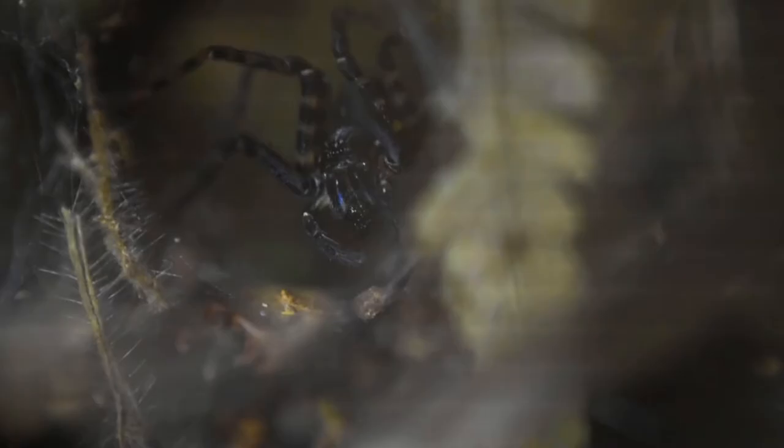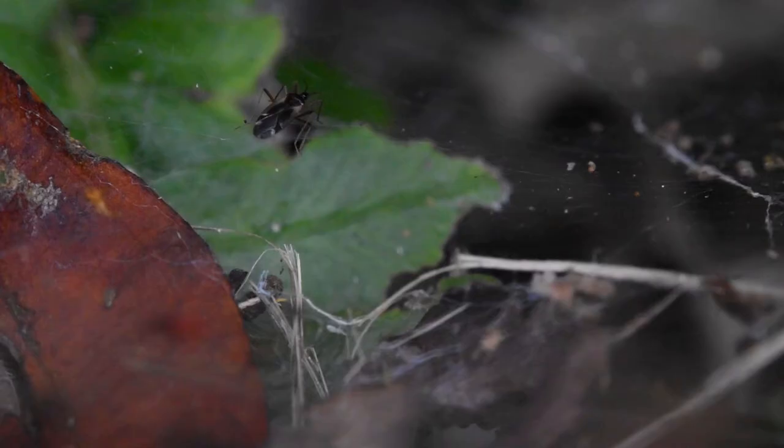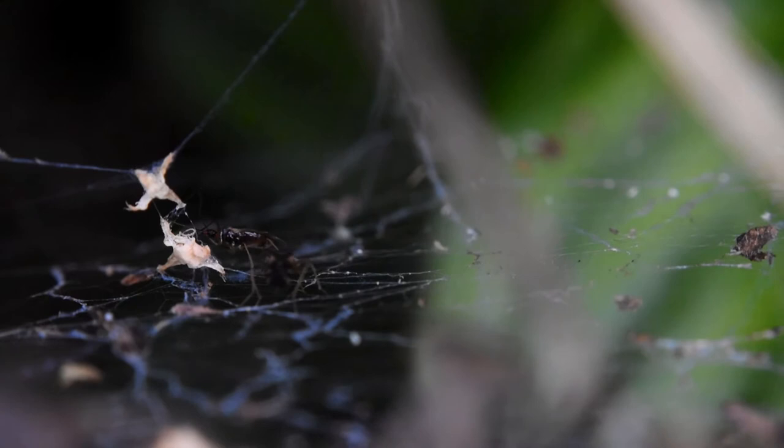Despite being the creator of this web, she is not the only arthropod that calls it home. This tiny spider on the web margin is a completely different species. And quite remarkably, small insects slowly make their way across the web's surface. These are true bugs, using a sucking beak to pierce food items and suck out the juices within. Like many of its relatives, it has defensive compounds that protect it from Tengela.